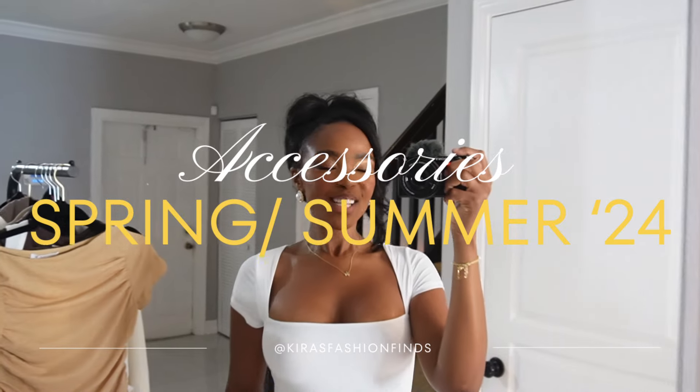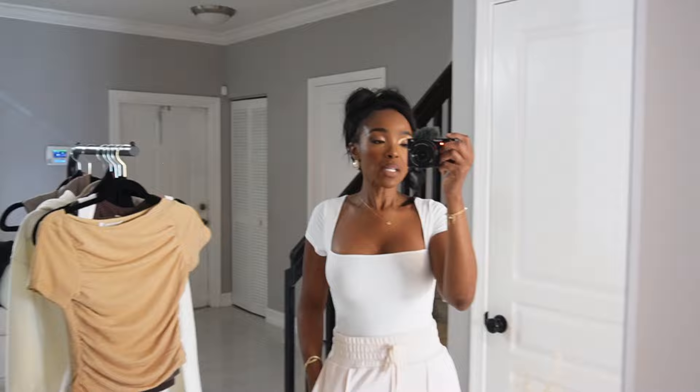Hey guys, we are back with another video. I'm so excited because with this new schedule and this new format, it's so easy to just bust out content with you guys and show you so much. I hope you guys are loving it.